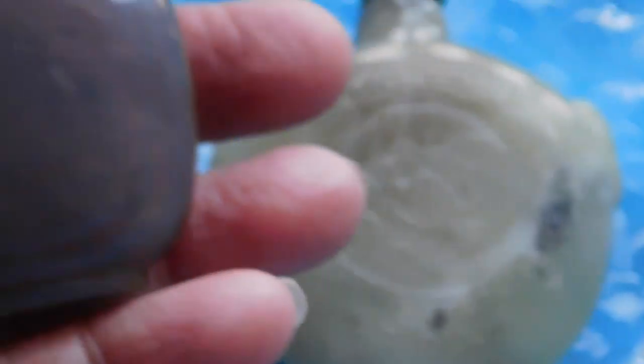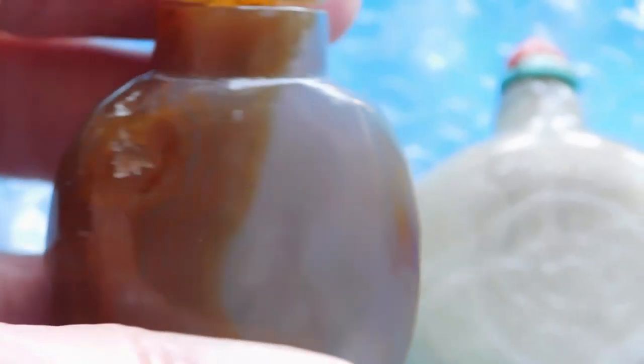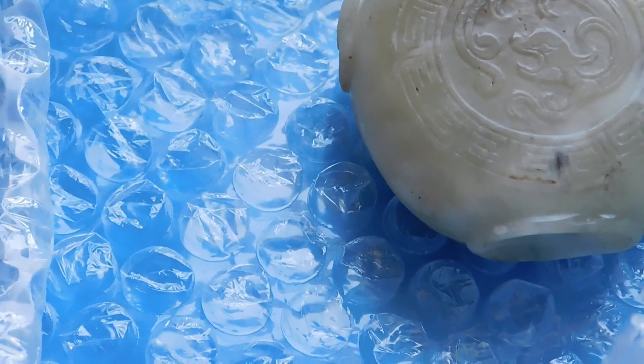This is a carved agate snuff bottle — really beautiful markings. I love that translucent gray color, very pretty. I put that one on Etsy for $78.